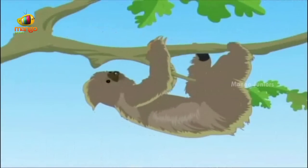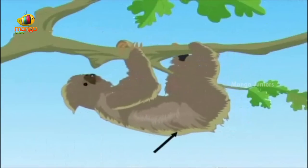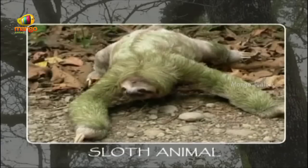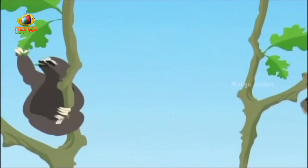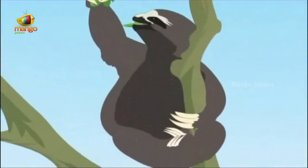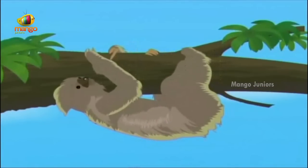Sloths can be seen hanging from the branches of trees in the Amazon. The movements of these sloths are so slow that algae — simple plants — grow in their fur, giving them a green tinge. They rarely venture to the ground and even give birth on trees. They survive by eating leaves and twigs that are low in nutrients, so they conserve energy by moving very slowly. The hook-like claws of sloths are so effective that they may stay hanging for weeks even after they have died.